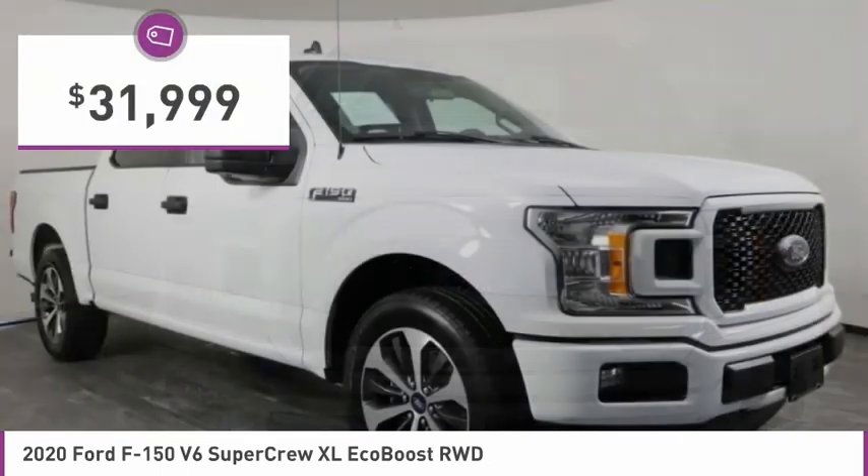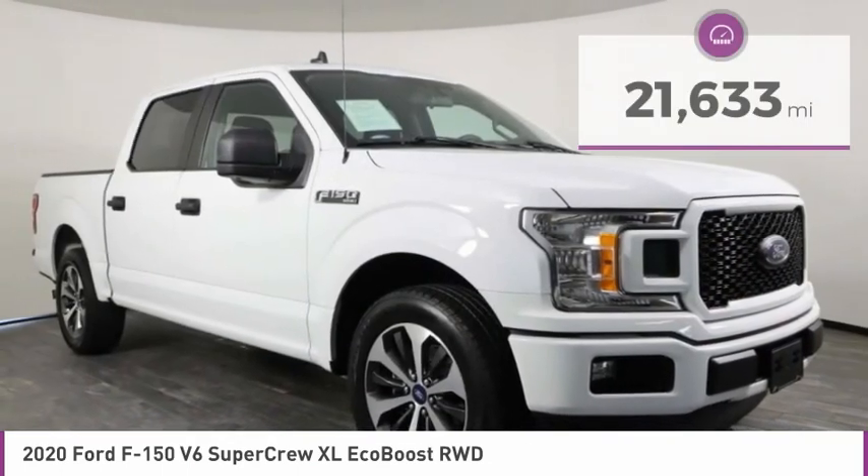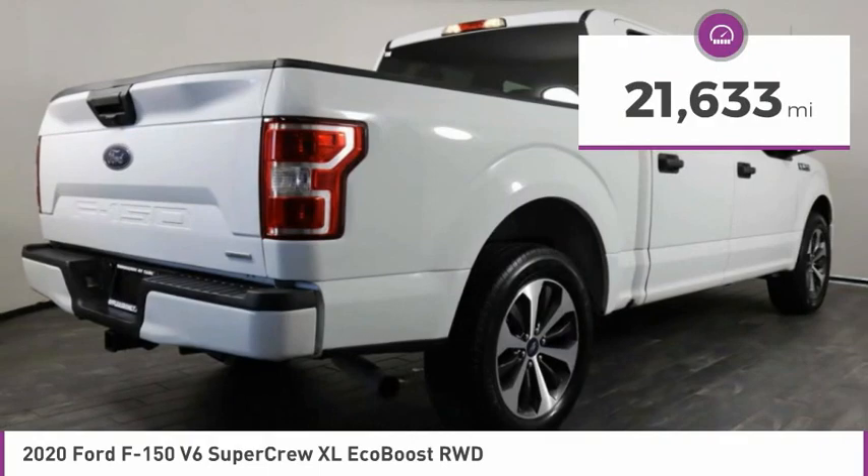This vehicle is priced below $35,000 and has less than 25,000 miles.